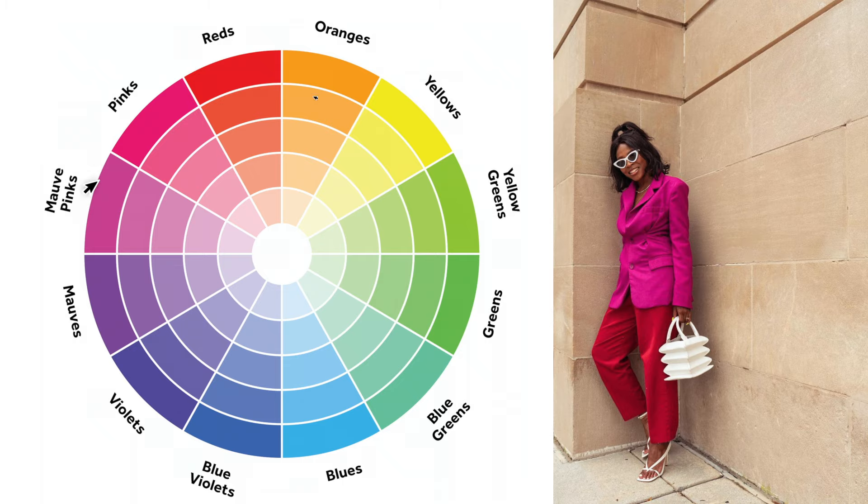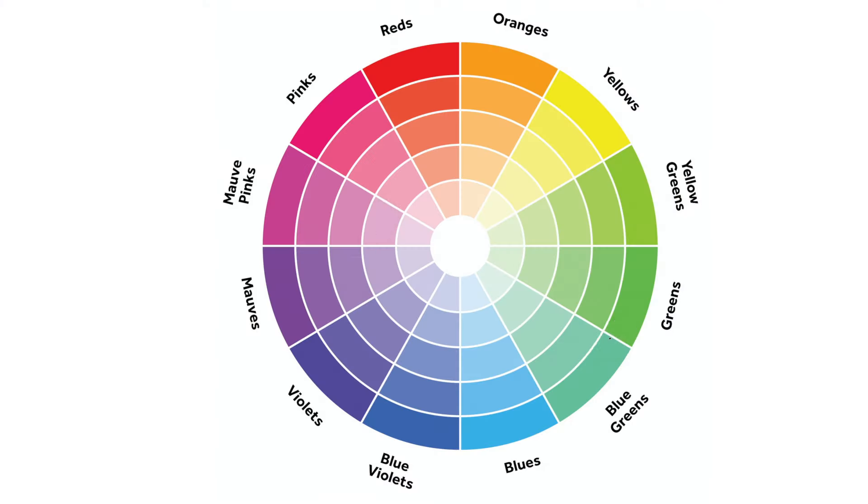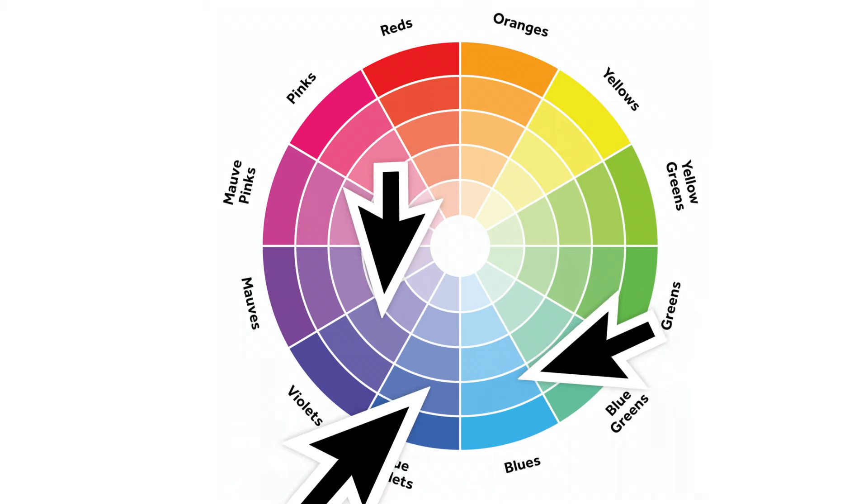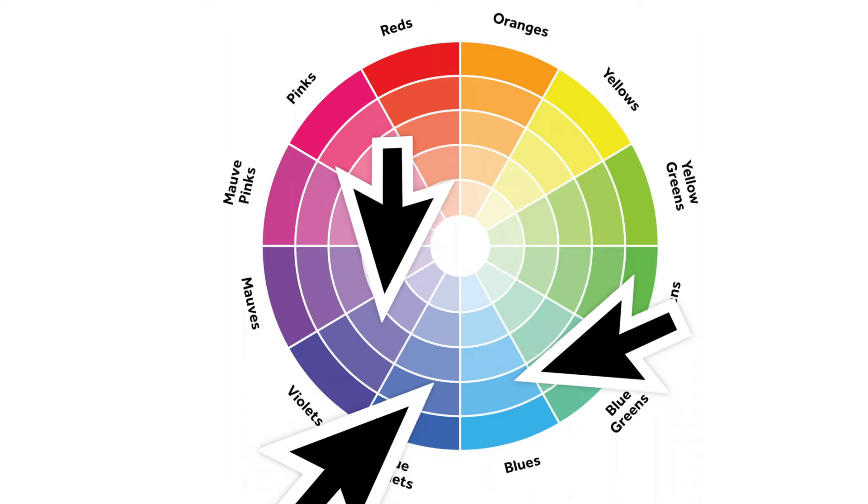Colors that sit next to each other on the color wheel also make great color-blocking combinations. Using blue as an example, next to it you have teal and also purple. These colors together will make great outfits. The color wheel is a fantastic tool for building your palette.